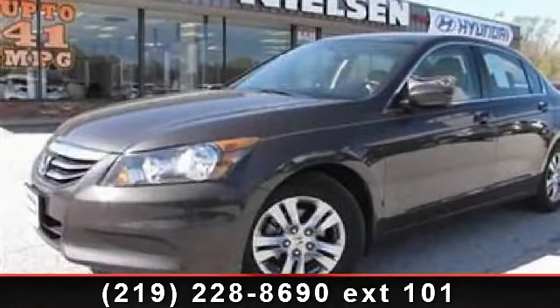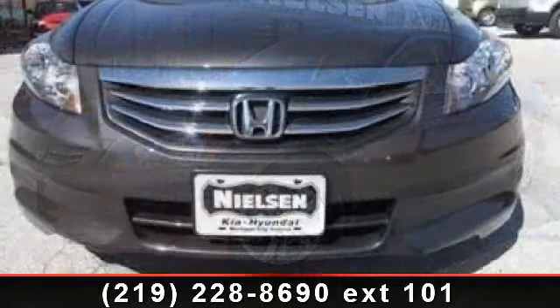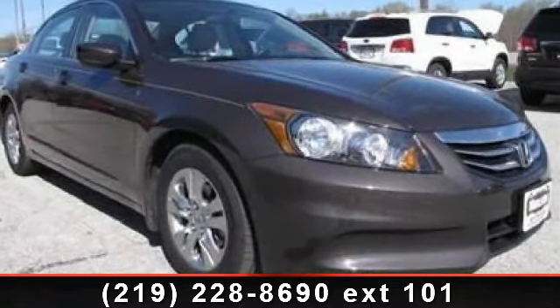Step into the 2011 Honda Accord. If you are looking for a first-rate auto, this one could be yours today. This vehicle comes with a reliable four-cylinder engine connected to a smooth shifting automatic transmission.